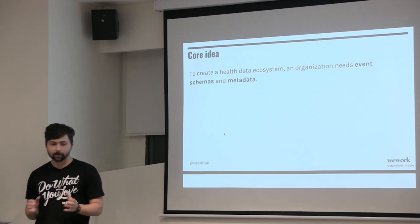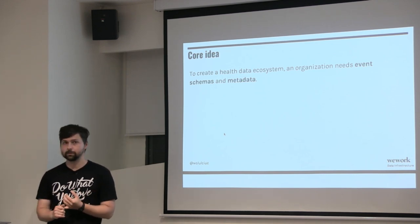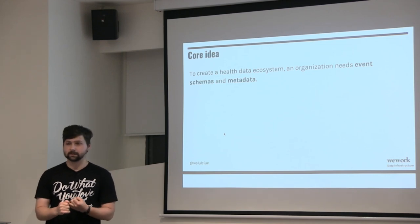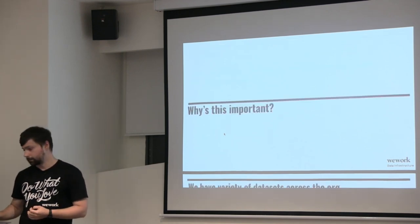The core idea is that if you want to create a healthy data ecosystem, you need event schemas. You also need metadata about the data sets that you're creating.